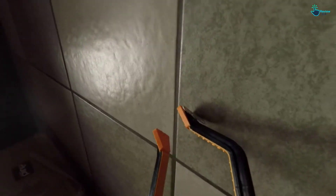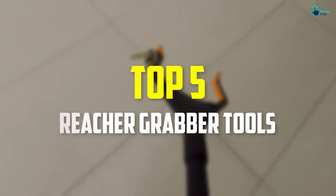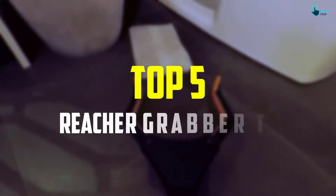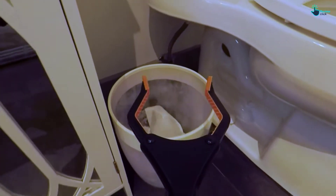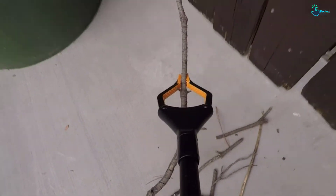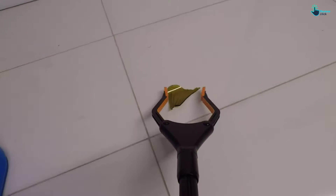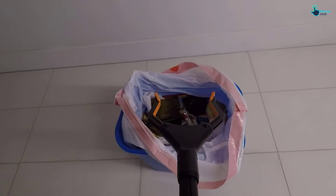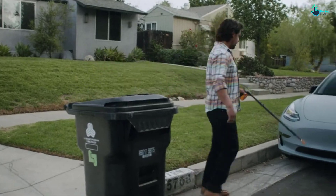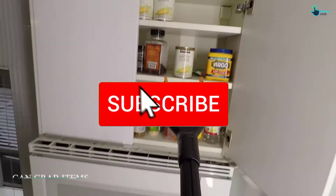Hey guys, in this video we're gonna be checking out the top 5 best reacher grabber tools available on the market for their true quality. I made this list based on my personal opinion and hours of research, and have listed them based on popularity, quality, price, durability, user opinions, and more. If you want to see more information and the updated price, you can check out the description below, and also make sure to subscribe for more reviews.